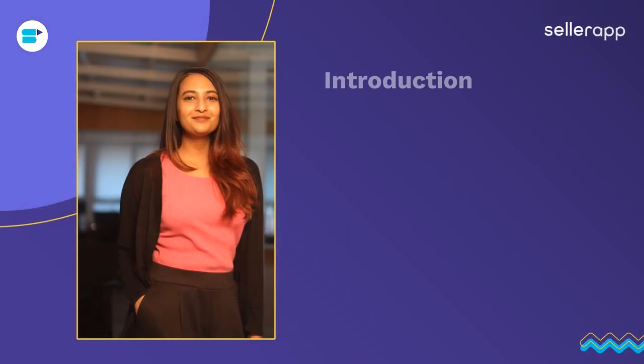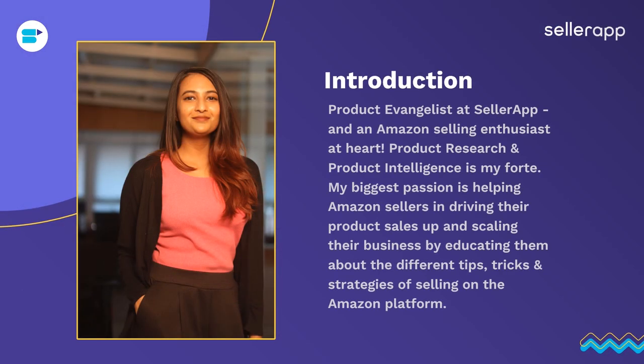I have a quick presentation prepared where I'm going to talk about how you can search for a product, why Amazon Singapore, category demand that we have seen on the platform, and so much more. I work as a product evangelist at SellerApp, and I am an Amazon selling enthusiast at heart. Product research and product intelligence is what I love to do, and my biggest passion is helping Amazon sellers drive up their product sales and scale their businesses by educating them about tips, tricks, and strategies of selling on the Amazon platform.